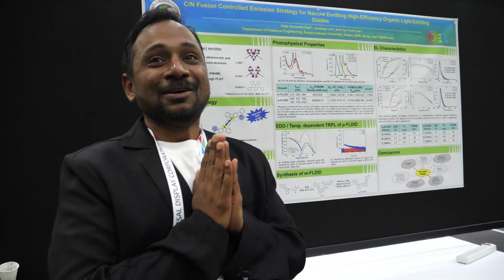Do you speak Korean? No, actually I can get a few words but I can't. Thanks a lot. Thank you so much. I hope you have enjoyed the conference.